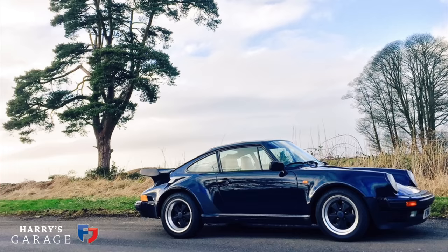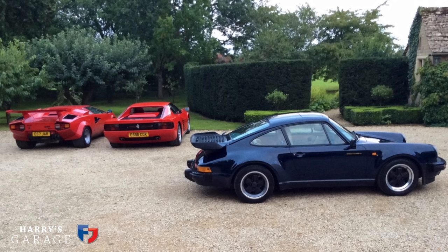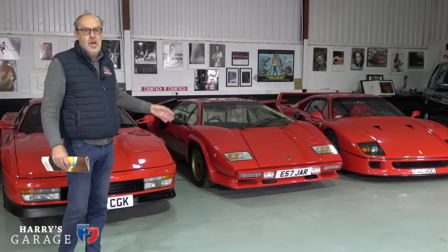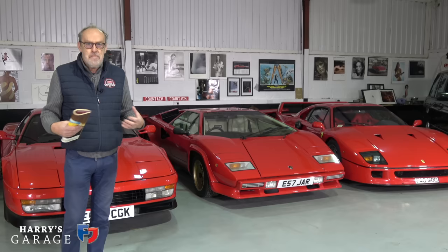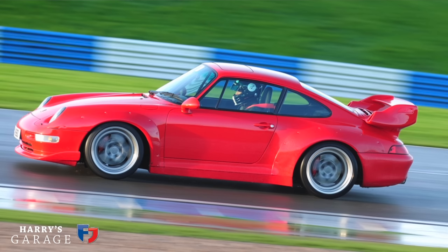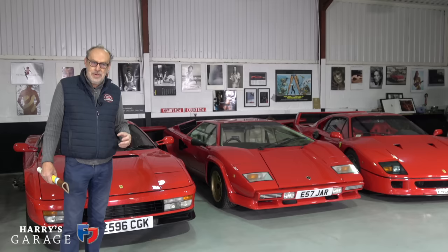One of the 80s supercars I had in the collection was a Porsche 930 911 Turbo — 1989, G50 gearbox — a beautiful, low-mileage blue car. But when I had it side by side with the Countach and Testarossa, I'd always reach for one of those keys instead. It wasn't quite as exciting as I'd hoped. I then swapped that for a GT2 replica-type 993 Turbo, which was very exciting but too harsh on the road, and it wrecked its gearbox.